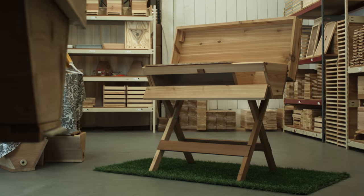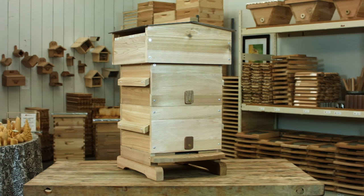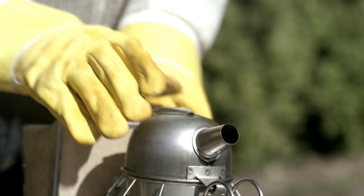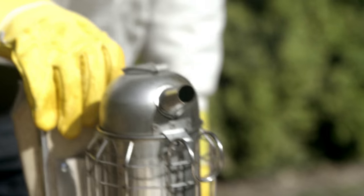That's how we ended up making top bar hives and then Warre hives after that. I started blogging about the process of building these alternative hives and people began emailing asking if they could purchase them. And so that's how Bee Thinking was born.